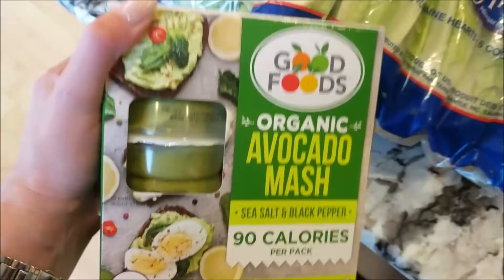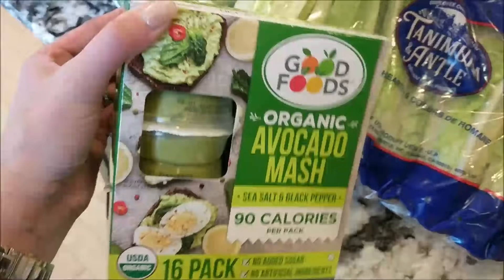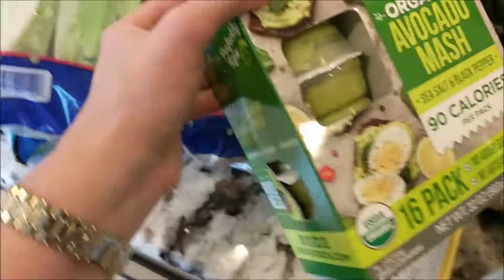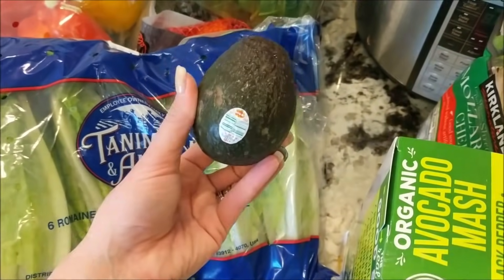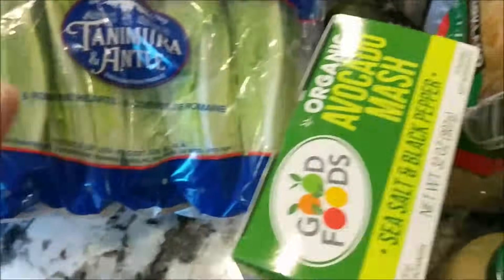I did get this avocado mash — great for high fats to be added in. It was about $1.75 per little container, which is kind of a lot when you can get an avocado at Aldi for $0.60 or $0.70. Just something to keep in mind for price comparison's sake.